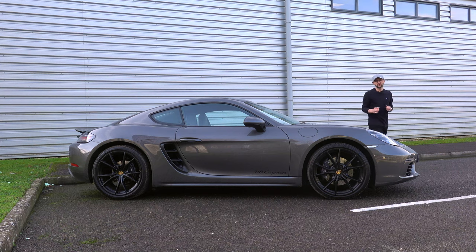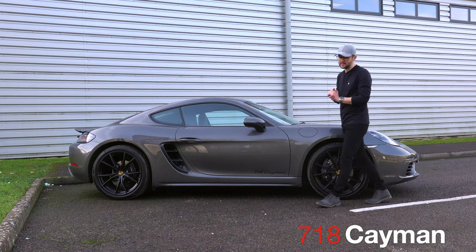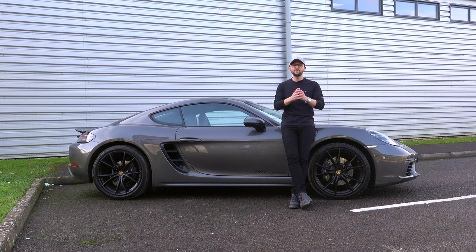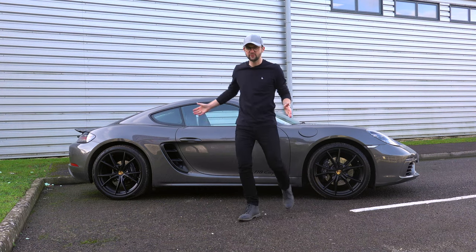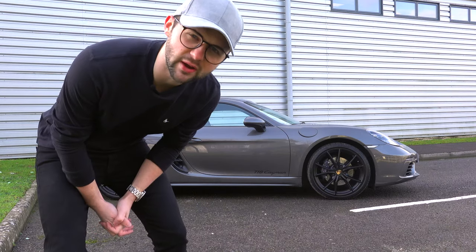The Porsche Cayman has been around since 2005 and has since evolved into this — the 718 Cayman. However, when Porsche released the 718 Cayman to replace the 981 Cayman, they released it with a four-cylinder turbocharged engine, and this caused people to explode. Before I get into why a four-cylinder turbocharged engine can make people explode, let's have a look around the outside.